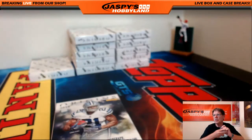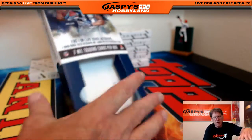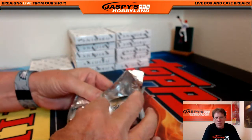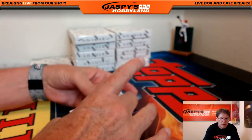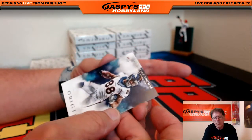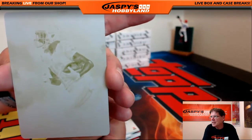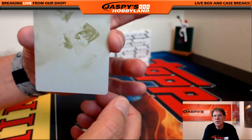Hey Brandon, how you doing? Joe's on vacation, Joe will be back next week. First up: Eli Manning. And we got a one-on-one coming up here folks — Demarius Thomas. This is a crazy pack here folks — T.Y. Hilton yellow printing plate! Colts going out to Nicholas in Luxembourg. Congratulations on that Nicholas — a nice one-on-one!